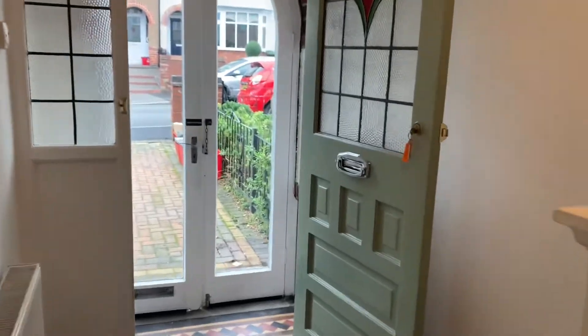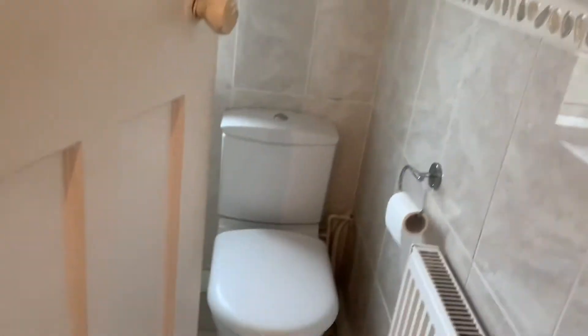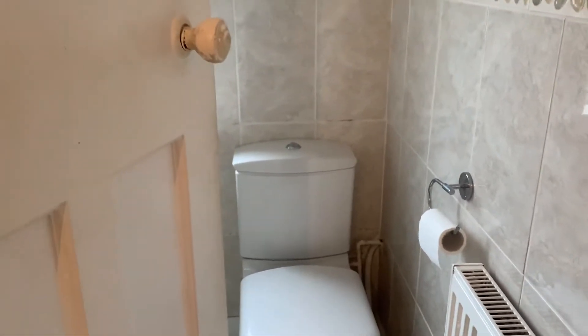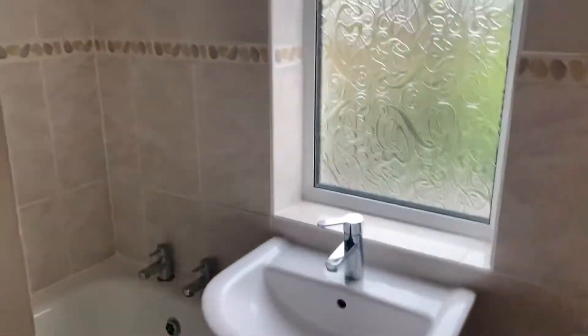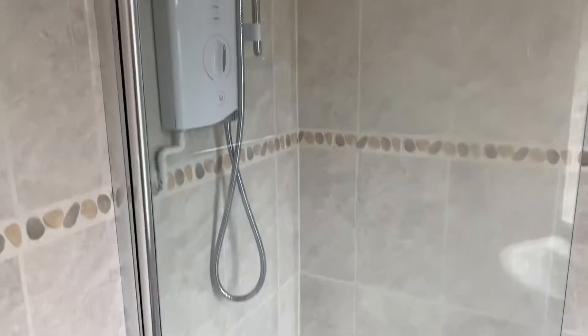Going upstairs, we've got three bedrooms up here — three bedrooms and a bathroom. The family bathroom is through here. As you can see, there's a very nice modern finish. You've got a toilet, sink, and then a bath with a shower over.